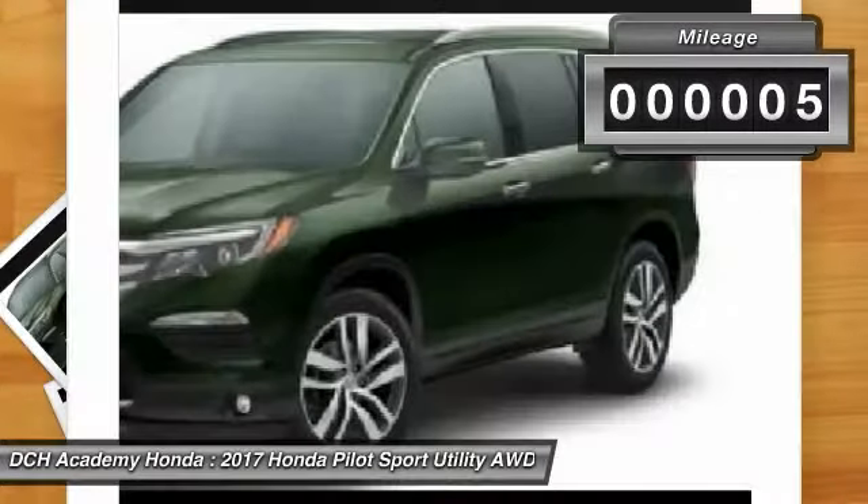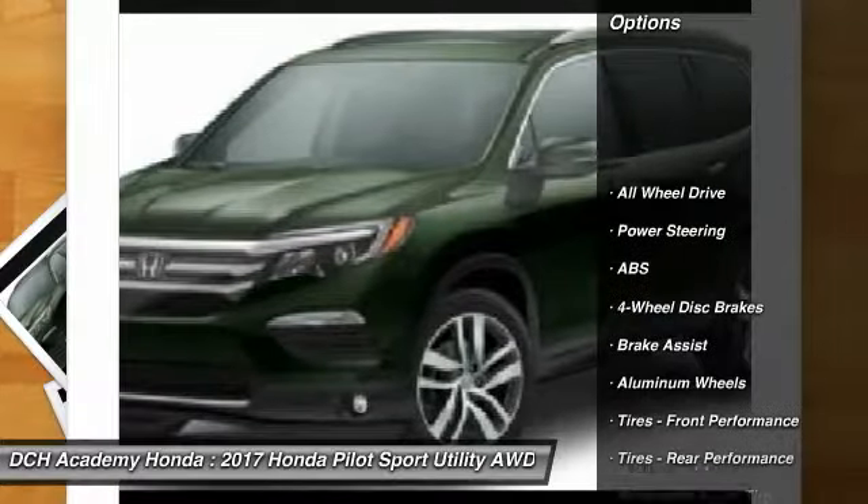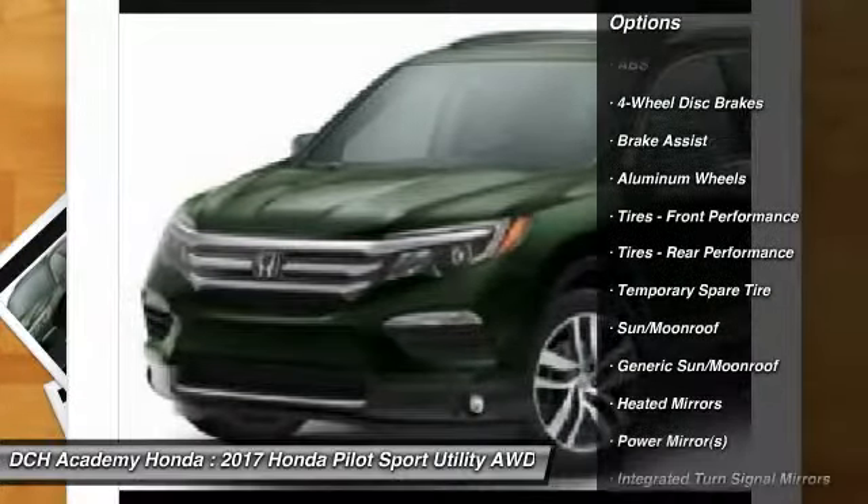This vehicle has less than 100 miles. Here are some of this vehicle's great options: power liftgate, steering wheel audio controls, power passenger seat.